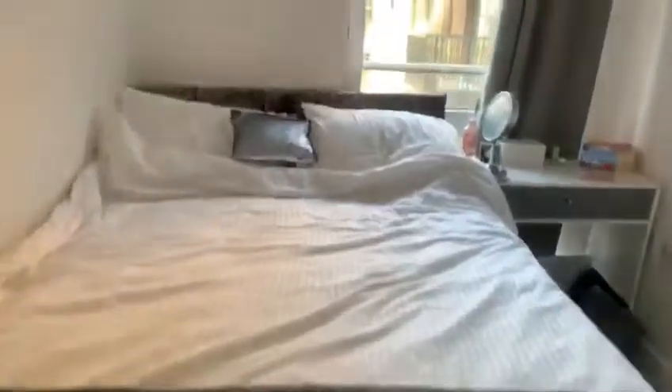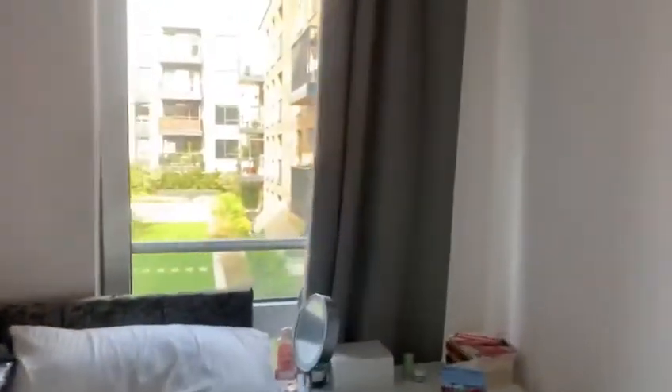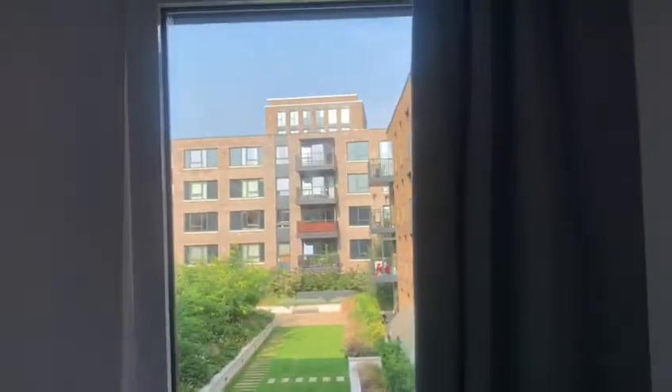This is the third room — also a really good sized double, really bright, looking out into the garden area.